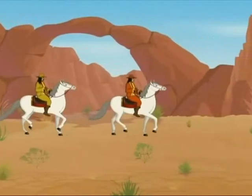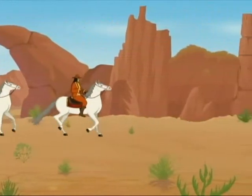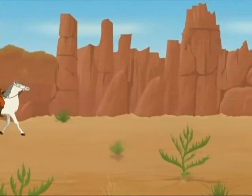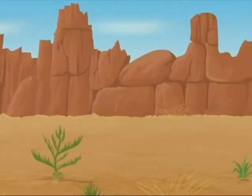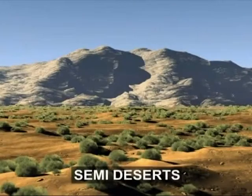As we look at the vast desert, we will come across land that is located at the edge of the huge deserts. These lands are not completely deserts; they don't even fall in the category of shrubland. Such kinds of lands are known as semi-deserts.